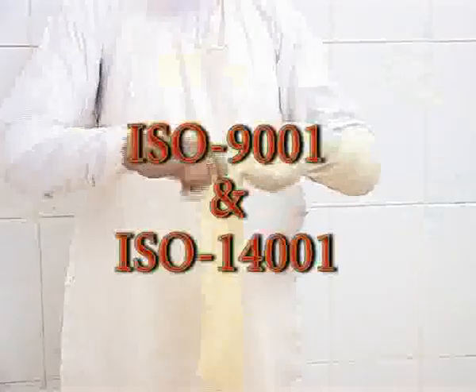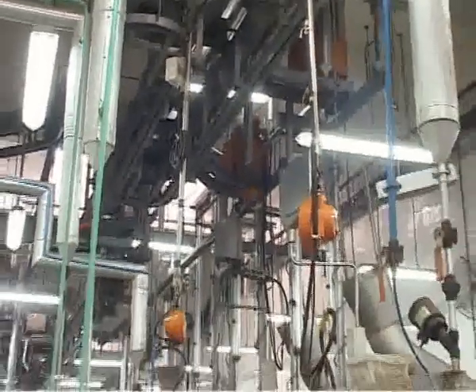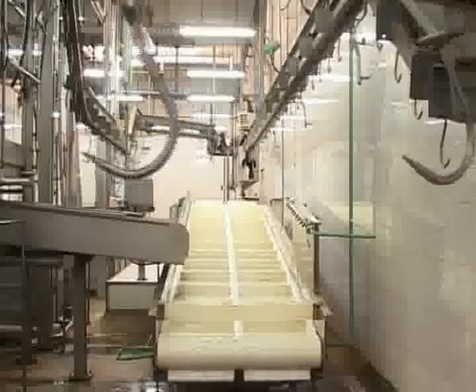We are an ISO, HACCP, and OSHA certified company. We at Alana have state-of-the-art carcass dressing lines. Each plant has world-class processing facilities.